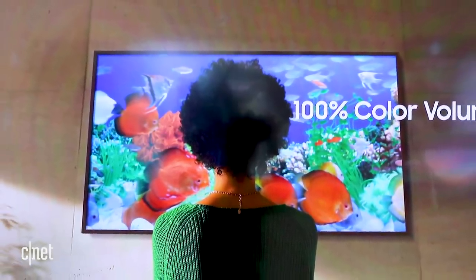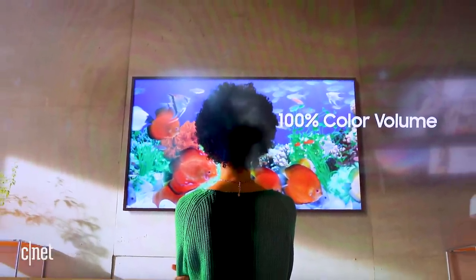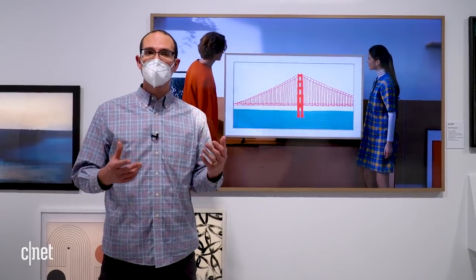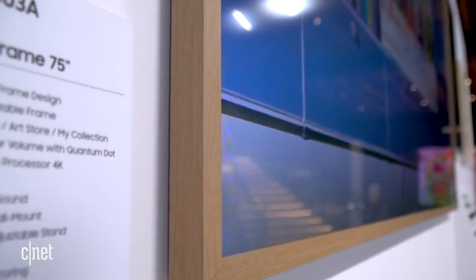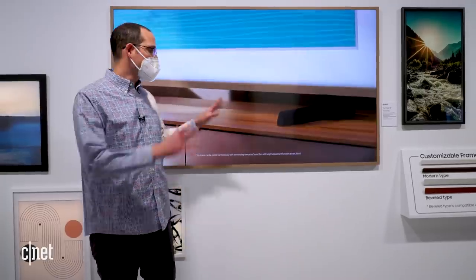The main appeal of the Frame is its design compared to a standard television that just sits on the wall. It also works with Samsung's Ambient Mode, so you can have something different displayed even when the TV isn't showing art or a TV show. The TV can also work with specialized third-party frame vendors that offer something a little bit different — looking even more like artwork on your wall.